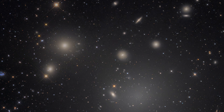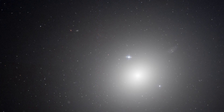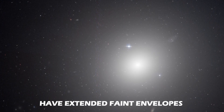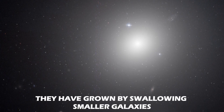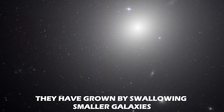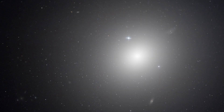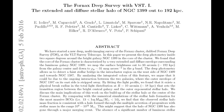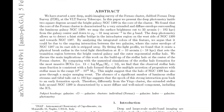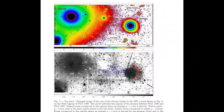cD galaxies like NGC 1399 look similar to elliptical galaxies, but are bigger and have extended faint envelopes. This is because they have grown by swallowing smaller galaxies drawn by gravity towards the center of the cluster. There is evidence that this process is happening in NGC 1399 — a recent study has revealed a faint bridge of light between NGC 1399 and the smaller galaxy NGC 1387.